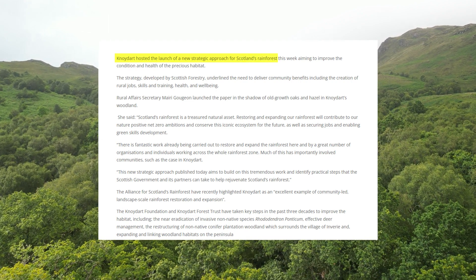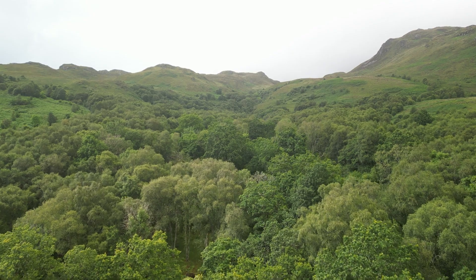And I chatted to the Noidart Forest Trust to learn more about it. The rainforest strategy is about having a kind of joined-up strategy to support the fragments of the rainforest that exist up the west coast.